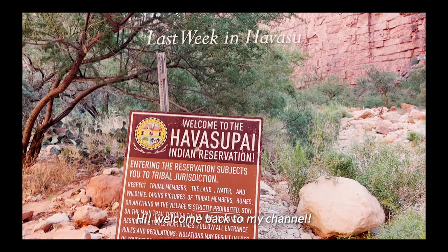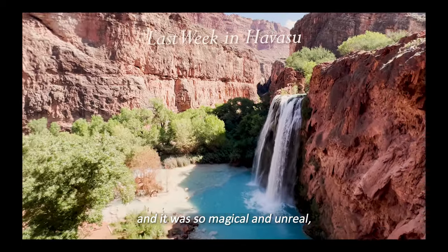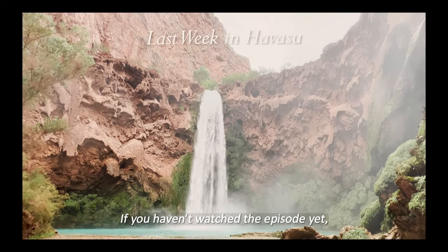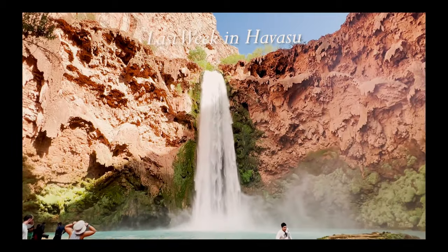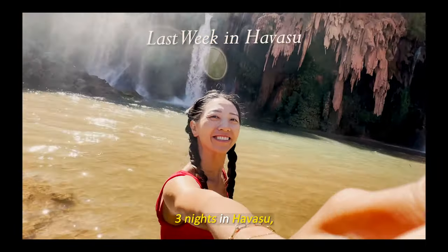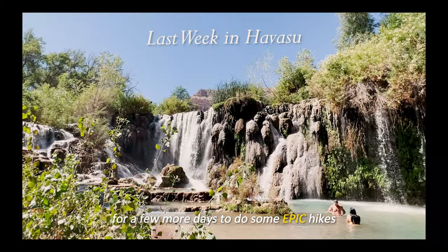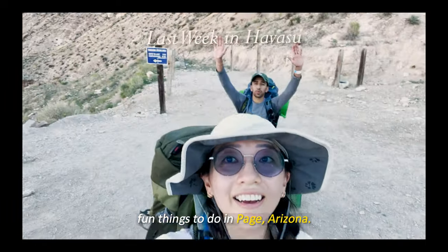Hi, welcome back to my channel! Last week I was in Havasupai and it was so magical and unreal — I can't believe I finally got to see this place. If you haven't watched that episode yet, click the link above. After camping four days and three nights in Havasu, we decided to stay in Arizona for a few more days to do some epic hikes. Keep watching for some unique fun things to do in Page, Arizona.